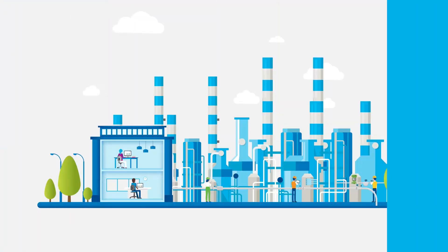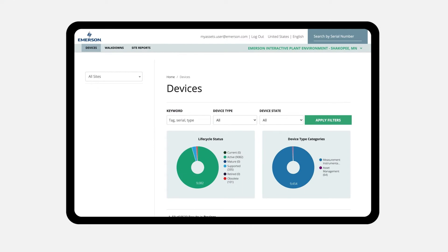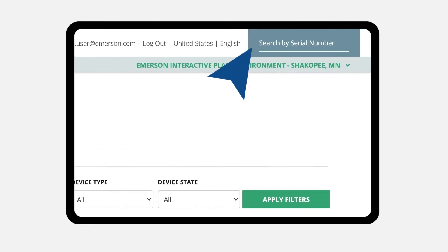When you need device information on the spot, in the field, or in the office, MyAssets delivers. Based on your purchase and maintenance records, MyAssets maintains up-to-date information about your devices, searchable by serial number.